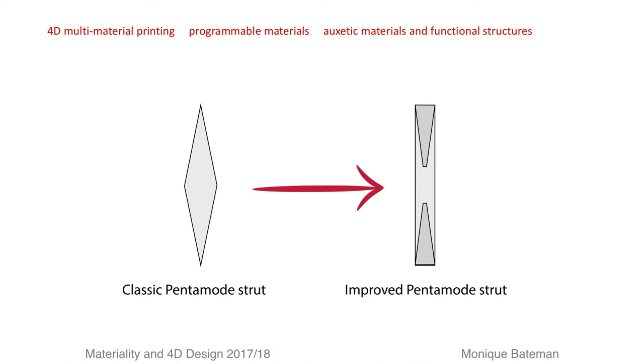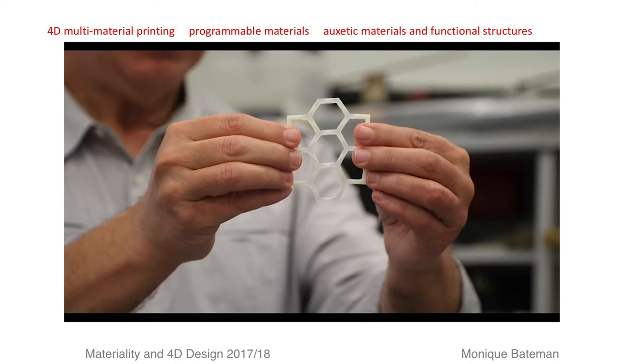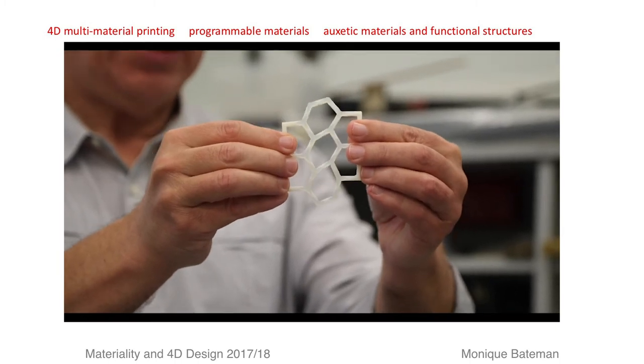On the right, our improved strut achieves the same pentamode behaviour through constant diameter, but by adding flexibility and increasing material at the ends, it allows for rotation, as can be seen here.